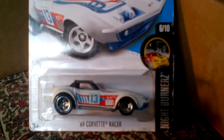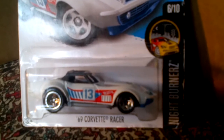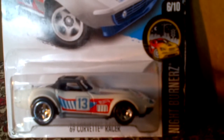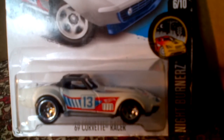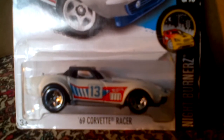The '69 Corvette Racer — almost coming at you in 3D. Nice tires, number 13 on the side. It has a protective cage on the top — it's not a convertible but has a protective cage on the top, as we can see. This one's a nice racing car.